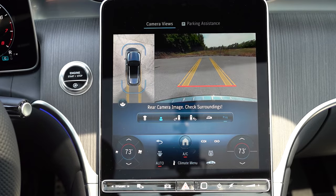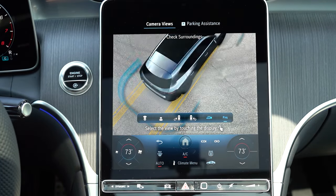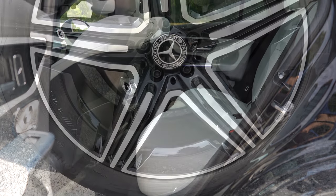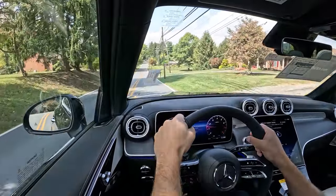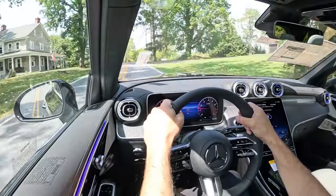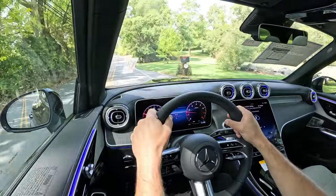On the infotainment screen, putting the GLC in reverse brings up a standard rear-view camera across the board; the panoramic view monitor with bird's-eye view is optional. On safety: front, side, and side curtain airbags come standard, along with a driver's knee airbag. In back there's LATCH lower anchors and tethers for child seats, rear child door locks, tire pressure monitoring, collision mitigation braking, driver attention monitoring, Parktronic with active park assist, active brake assist, autonomous emergency braking, blind spot assist, and Mercedes-Benz emergency call service — which calls you after airbag deployment to ask if you need emergency services.